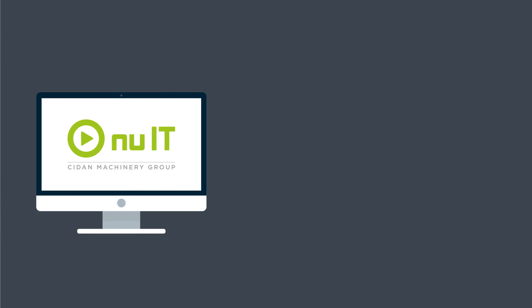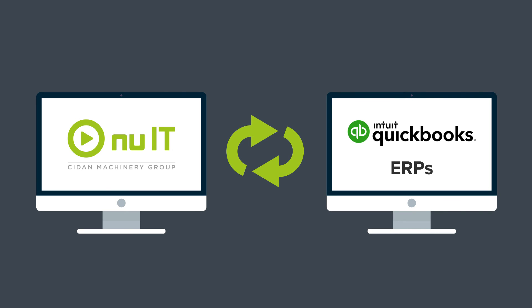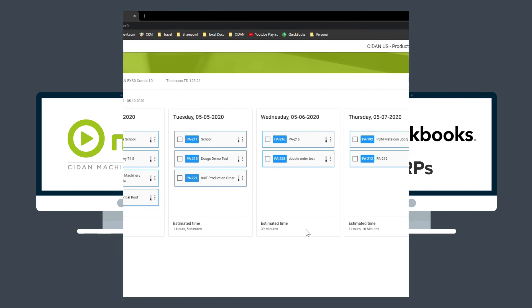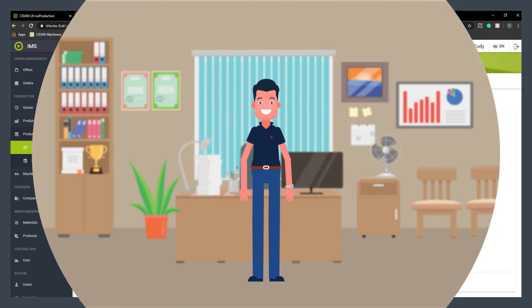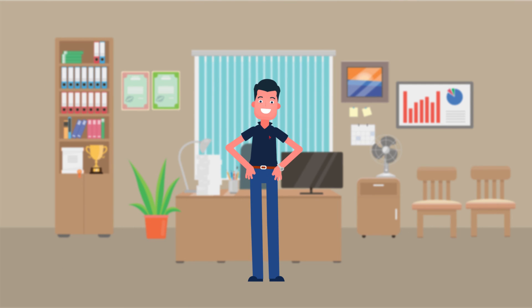New IT integrates with QuickBooks Online and ERPs and tracks each order through production to storage, so John always knows what's going on. And because all orders are systematized, everything is clean and precise, allowing John to optimize time and get things done the right way the first time.